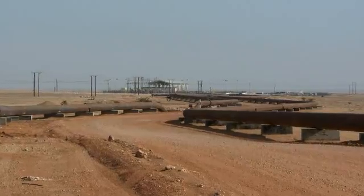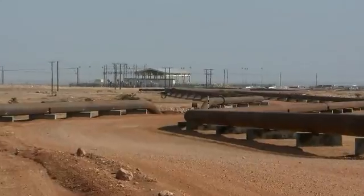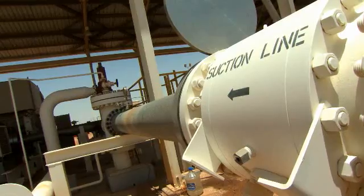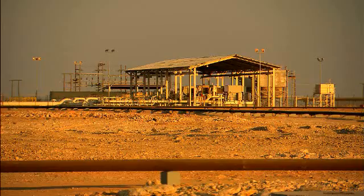We have water where we don't need water, and where we do need water we don't have water. Currently, this water is got rid of by pumping it more than two kilometres underground in an energy-intensive and expensive process called Deep Water Disposal, or DWD.